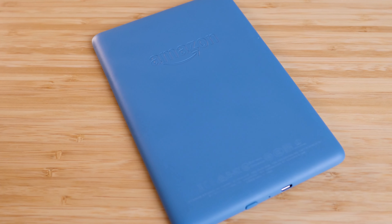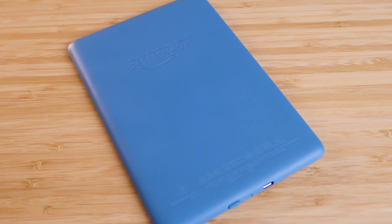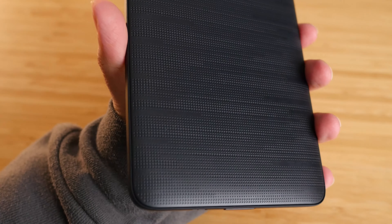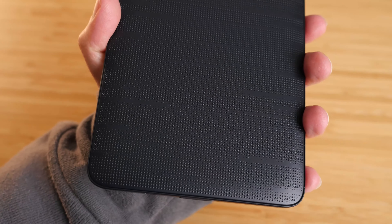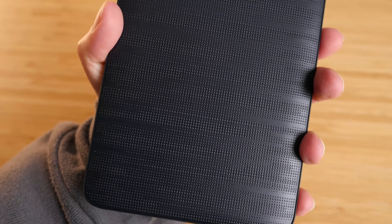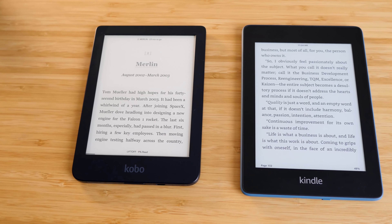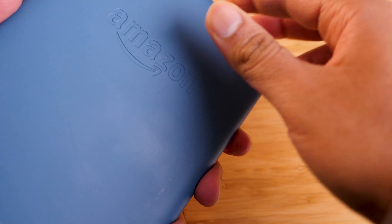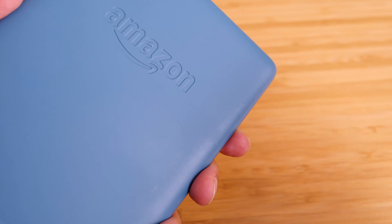Regarding build quality and materials: the Kindle Paperwhite has a rubber back which I actually enjoy quite a bit — it doesn't feel like cheap plastic. The Kobo Clara HD does have a plasticky feel that takes away some value in terms of build quality. Strictly regarding materials, I think the Kindle wins that round. But when it comes to fingerprints, the Kobo takes the cake right away.